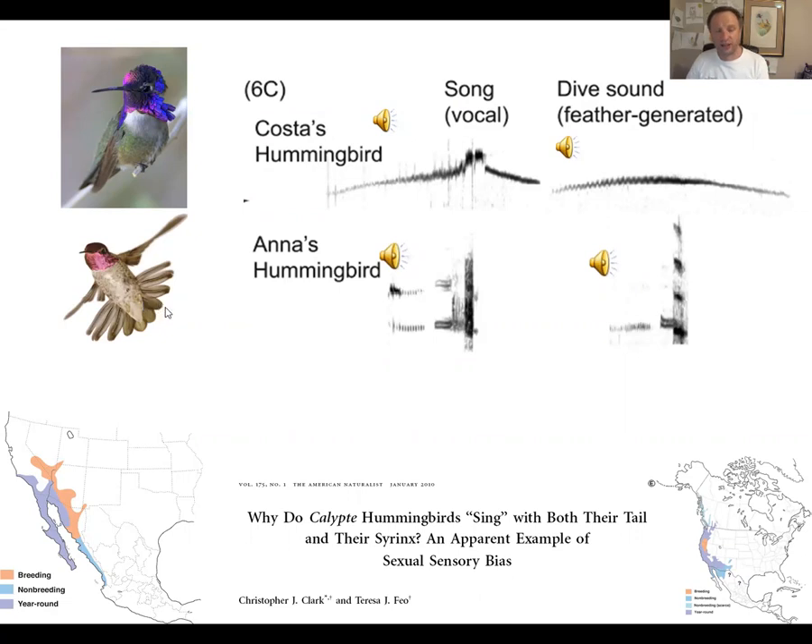Anna's hummingbird is the sister species to Costa's hummingbird — it's the quintessential California hummingbird — and part of its song sounds very similar to their dive sound. A part of Anna's hummingbird song matches their dive sound, but the song and dive sound of Anna's hummingbird don't closely resemble those of Costa's hummingbird. This tells us that Costa's hummingbird has evolved its song and dive sound very specifically.